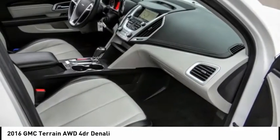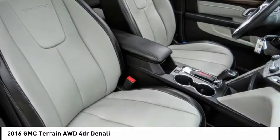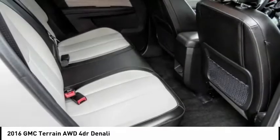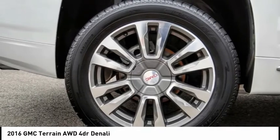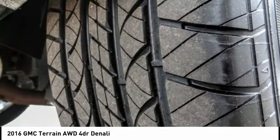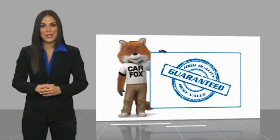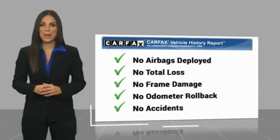If you like it online, you'll love it in your driveway. Take it for a spin today. Here's another high-quality vehicle with a Carfax Vehicle History Report. Be sure to find a complimentary copy of this report online or contact the dealership.